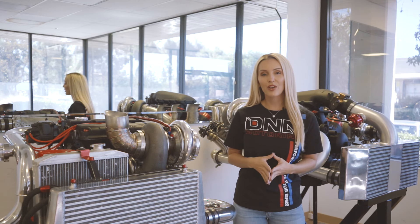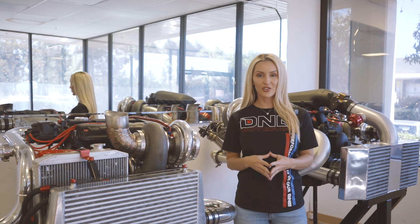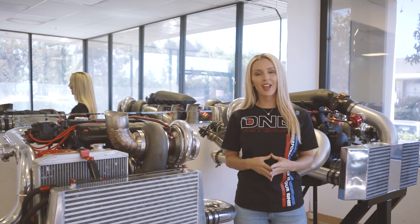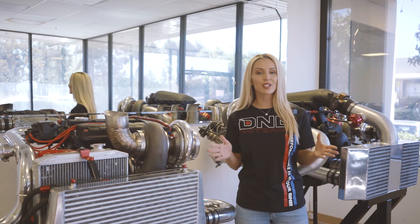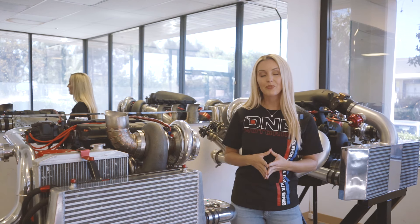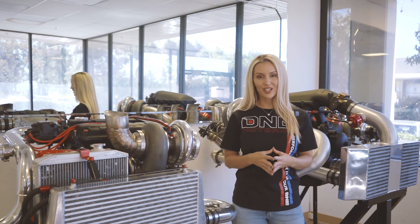DNA Motoring is a group of automotive enthusiasts whose passion is to create new and innovative products for the industry. Their areas of expertise are in the exhaust, lighting, cooling, and truck categories, where they have grown to become one of the largest suppliers in the world. With four distribution centers across the country, they strive to provide high standards of quality and satisfaction to their consumers.